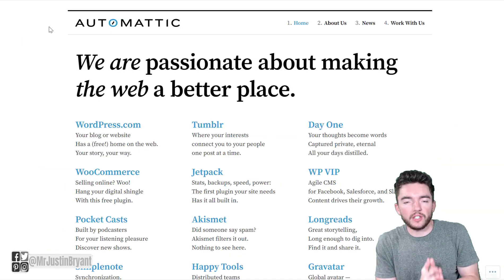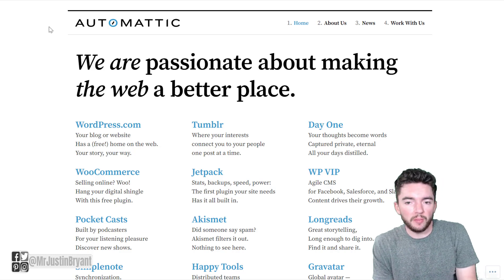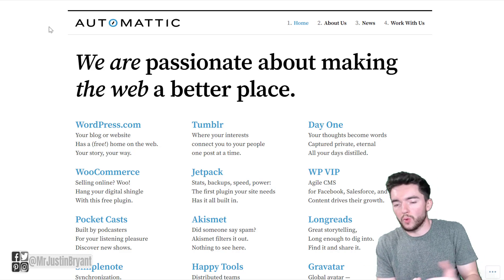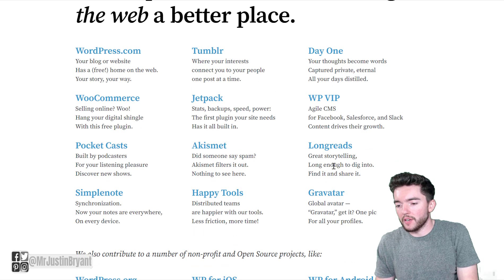Another one to check out is a company called Automattic, which has a position called a Happiness Engineer — very similar to the Customer Champion at Zapier. Automattic is a company that specializes in web development and is known for WordPress.com, Jetpack, WooCommerce, and things like that.